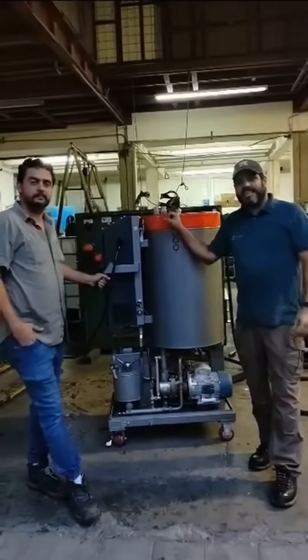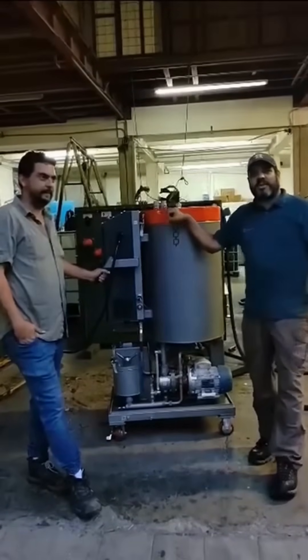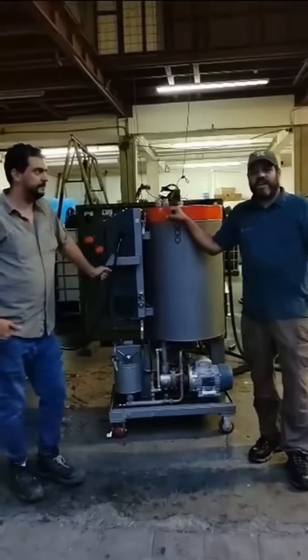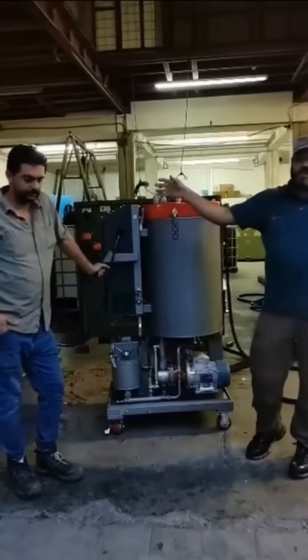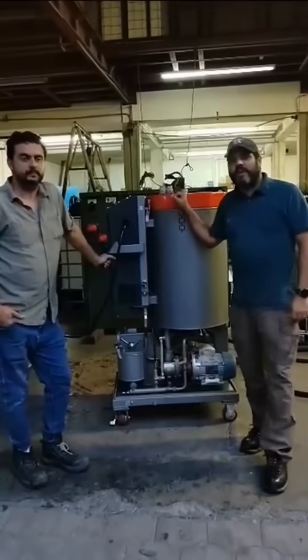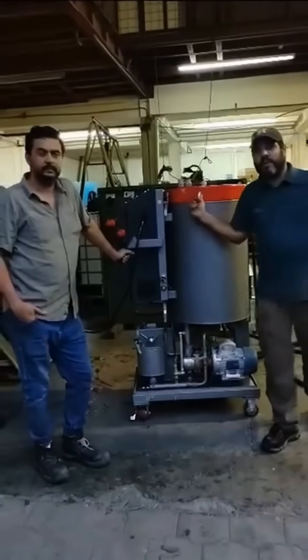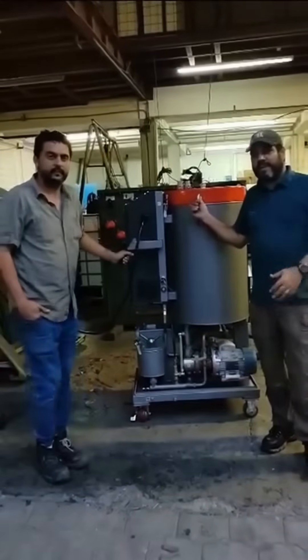Good afternoon, my name is Jose Mora. I am the technical advisor and in charge of technical service for all of Latin America at Glove Park. Today we are with Fernando Montalbert, one of the founding partners of the company KVP, which has acquired a thermal vacuum machine with a capacity of 1,000 liters per hour for transformer oil treatment.